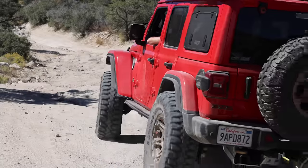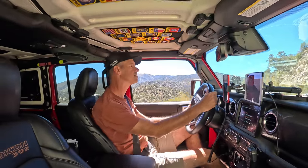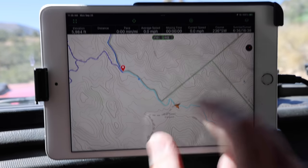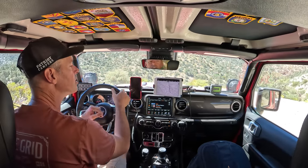Just about every time I hit the trails and show an interior shot of my Jeep, I get asked a lot of questions about what navigation system I'm using, what hardware I'm using, and how it's all mounted. I thought today would be a great opportunity to sit down and discuss what I'm using, why I like it, and why I keep coming back to it. I have tried a few other things over the years, and I want to mention I am not being paid to talk about any of this — this is what I genuinely prefer to use.